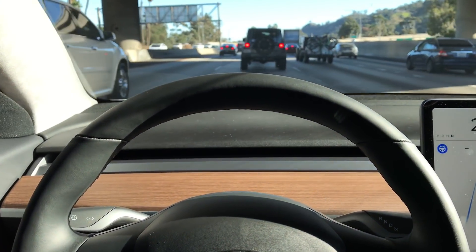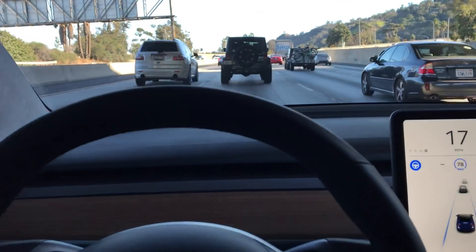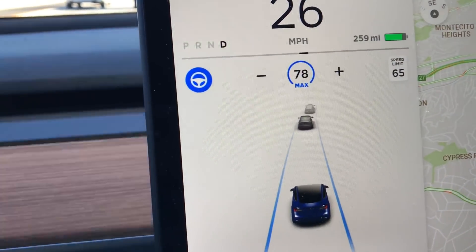Alright, so this is Autopilot. We're on the 5 freeway south in California. My current maximum speed is set at 78 miles an hour and I have auto steer on.